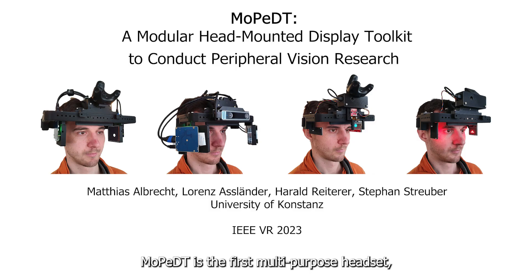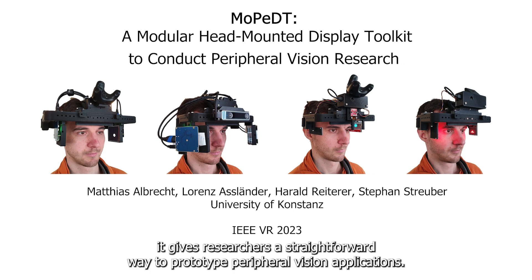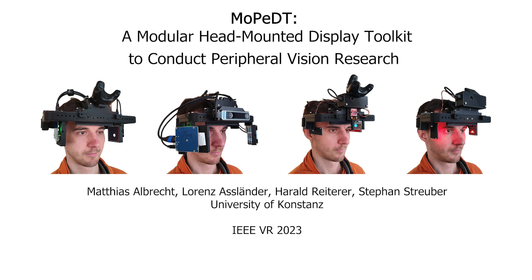Moped is the first multi-purpose headset specifically tailored for peripheral visual cues. With its flexible set of display and tracking components, it gives researchers a straightforward way to prototype peripheral vision applications.